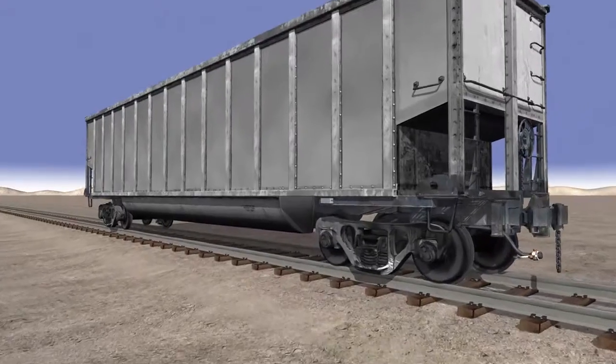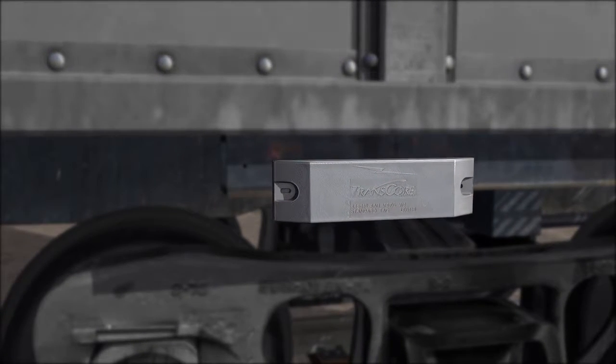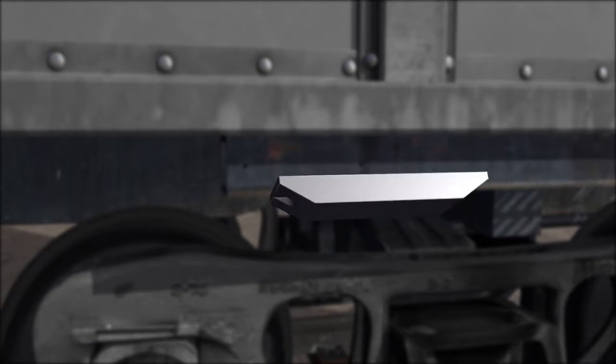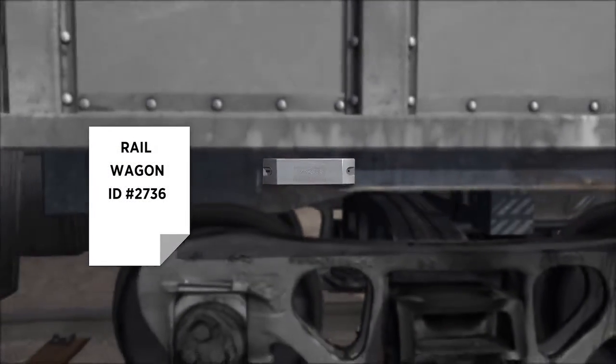At the heart of it all is the transponder. Incredibly durable, our transponders last as long as the rail wagons themselves. Each one holds a wealth of information, including the unique Rail Wagon ID number.